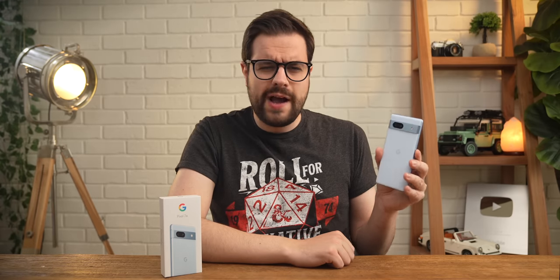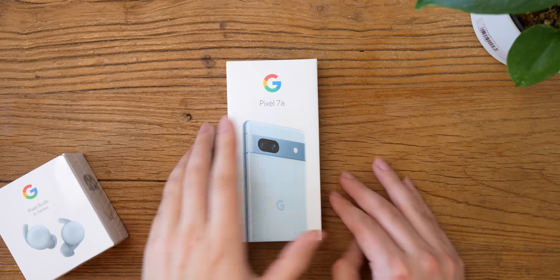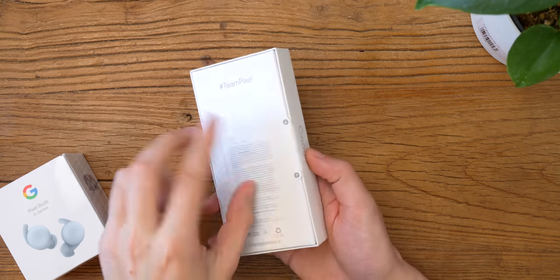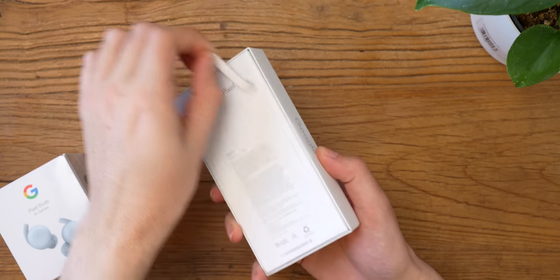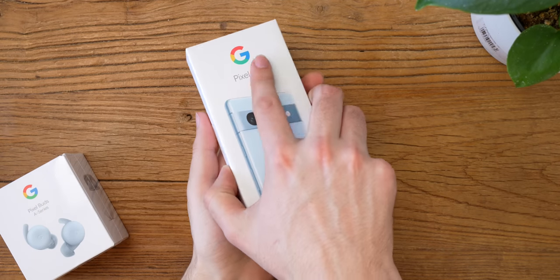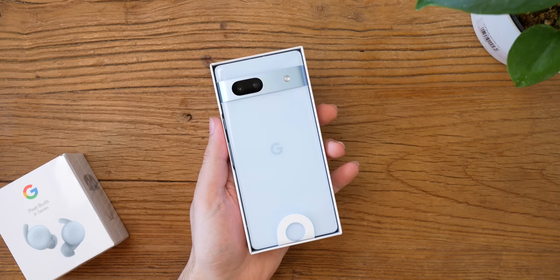Pixel 7a — is this thing worth buying or is it too much money for what it is? We're gonna figure that out in this video. Google's A-Series products have always been the ones to buy if you just wanted something that works well for not a lot of money. The Pixel Buds A-Series are fantastic, and I actually got a pair of them for free in the matching sea blue color from buying the 7a from Google's website.